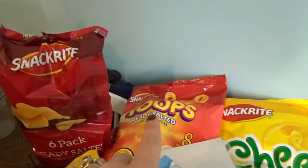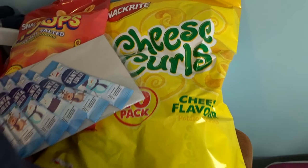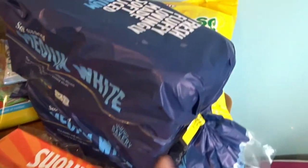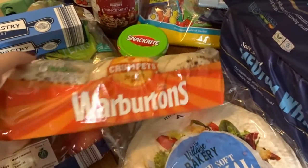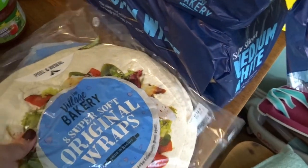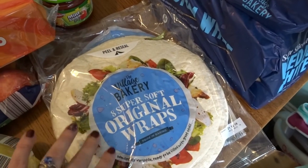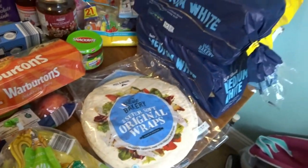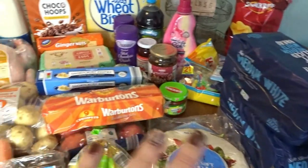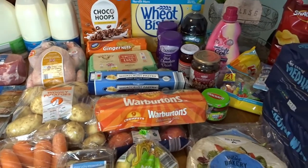Crisps for Tom for work — just ready salted. Some ready salted hoops, like Hula Hoops, and some cheese curls like Quavers. Two loaves of plain white medium sliced bread. Crumpets for breakfast or lunch at the weekend. And one packet of wraps — they'll do the burritos for myself and Tom and also some lunches for the boys during the week. And that is everything from the cupboard, bakery and fresh produce area.